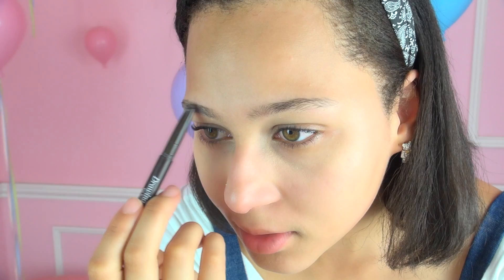So now for the eyebrows, I'm gonna use my Etude House Eyebrow Pencil. K-pop brows are usually straight across, which is why I do them mostly — because my eyebrows naturally grow like this, so I don't even have to pluck them.